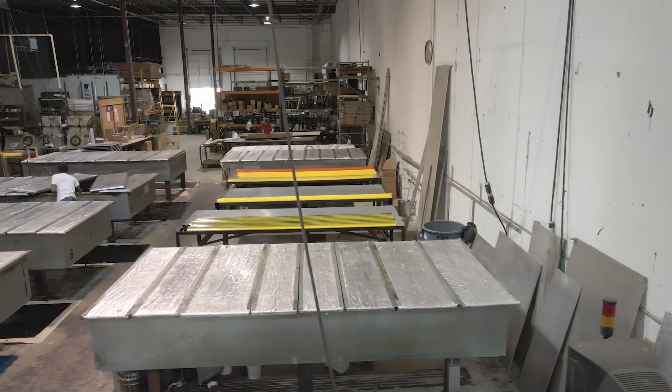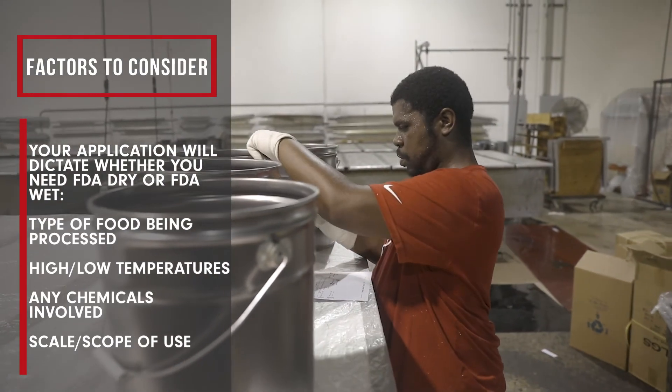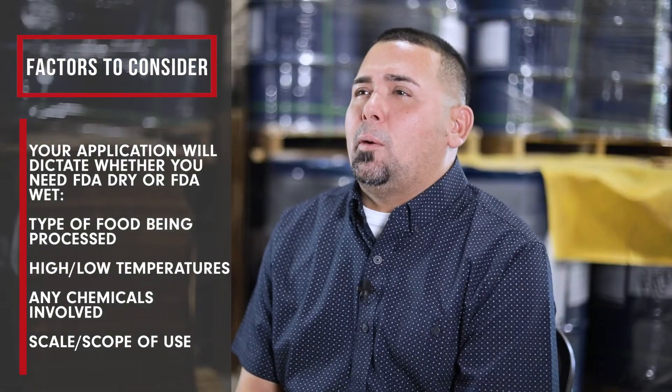Factors customers need to consider include: what are they processing? Is there any temperature involved — low or high? Are there any chemicals involved? How much downtime is there, and how long is the product being used? All of these factors help us formulate the most beneficial product for the customer.